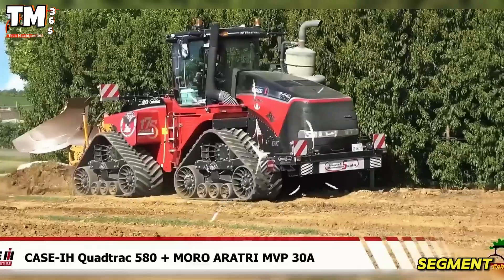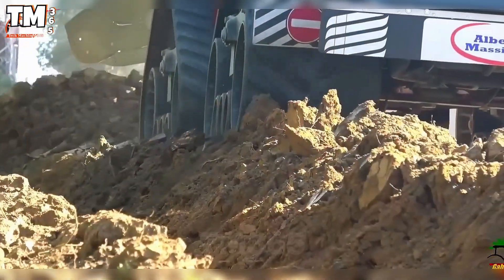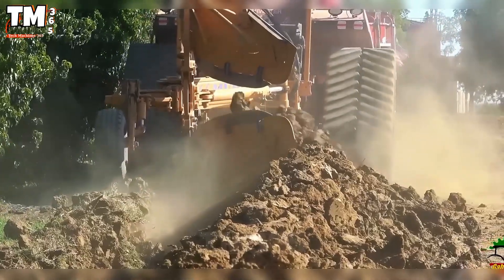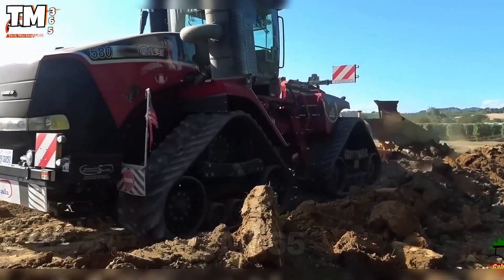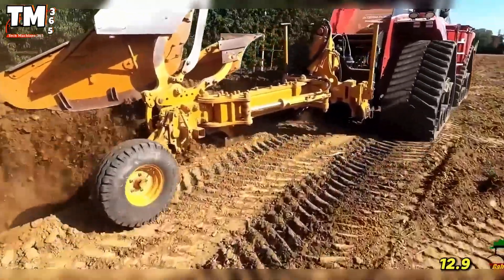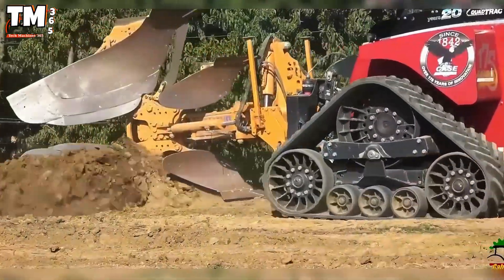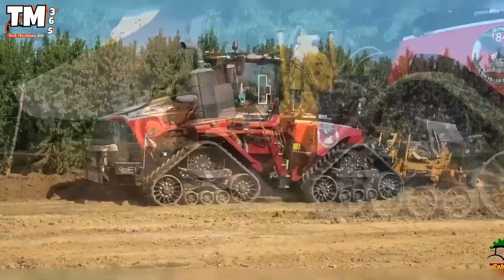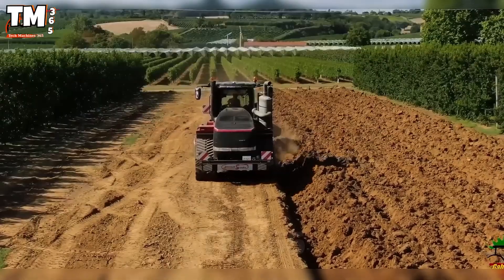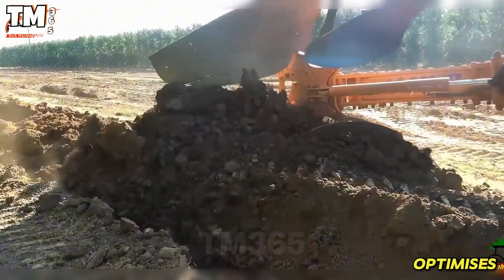In the heavy-duty tractor segment, the Case IH Quad Track 580 is considered one of the most powerful and efficient models offered by the Case IH brand. Specifically designed for large-scale agriculture, it is equipped with an FPT Industrial Cursor 13 engine featuring 12.9 liters of displacement, six cylinders, generating 580 horsepower and a maximum torque of 2,607 Nm. The ability to operate in difficult terrain, such as soft or muddy ground, is ensured by the independent Quad Track track system, which optimizes traction.